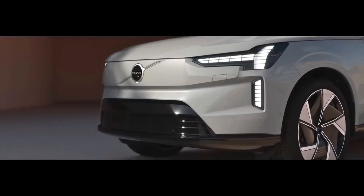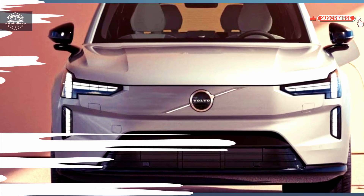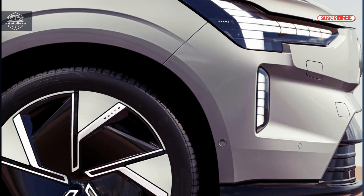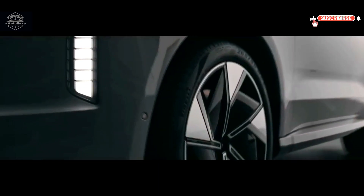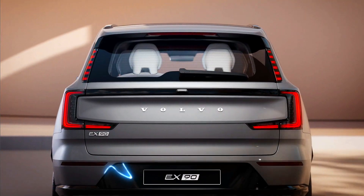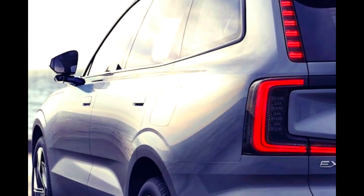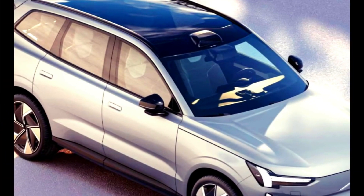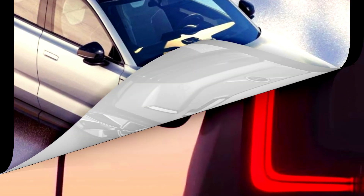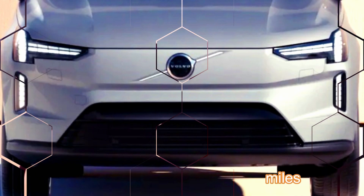The new EX90 has dual permanent magnet electric motors as standard, producing 402 horsepower and 568 lb-ft of torque. The US EX90 configuration is more exhilarating, producing 496 hp and 671 lb-ft. Acceleration from 0 to 60 mph takes just 4.7 seconds, with a top speed of 112 mph.